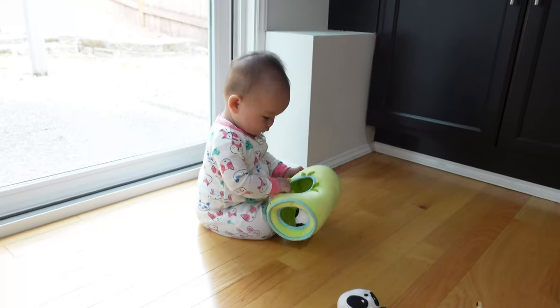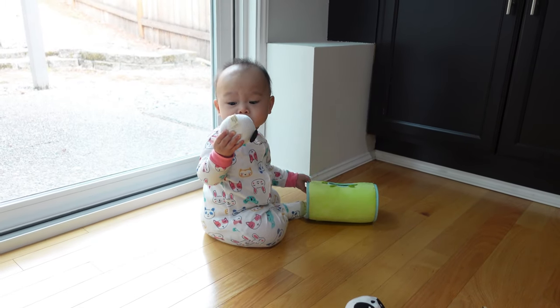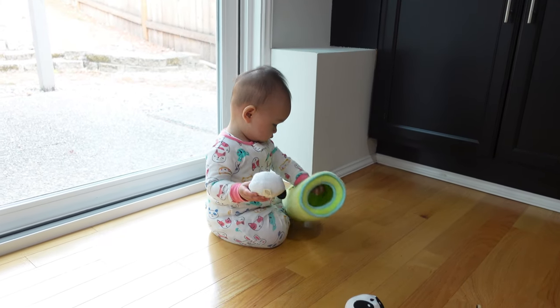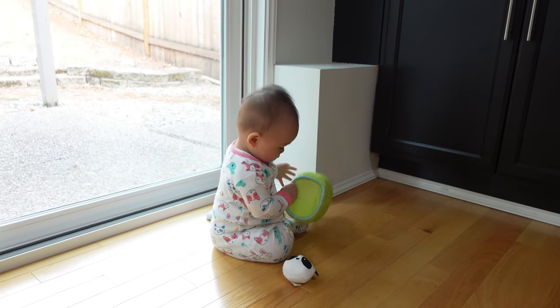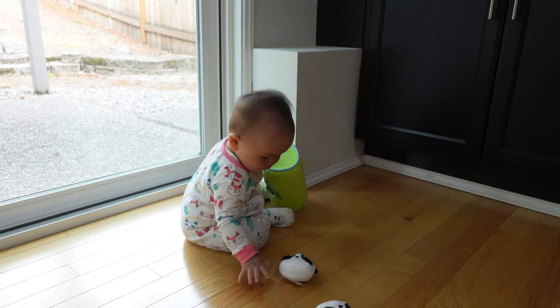After a month of constantly playing with the toys, they are still holding up pretty well. The roller has a few tiny chips on the edges from being banged on the floor many times. Overall, I am very satisfied with the 'Listen with Me' crate — it has great toys that help build baby's auditory skill development, it's a great value, and the toys don't break easily and should last a very long time.